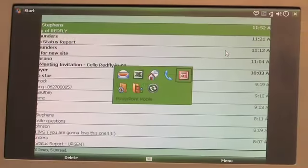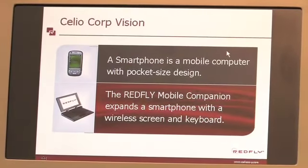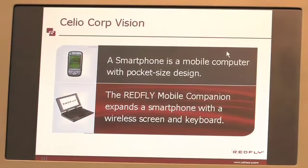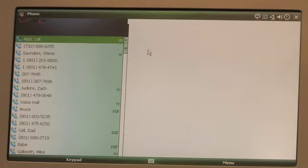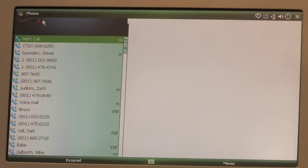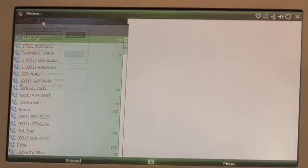Here's an actual PowerPoint presentation. The Redfly has a VGA out as well, so you can hook up an external monitor or projector and present to a larger audience. I can make and take phone calls, and I can also use a wireless headset. I can actually be taking notes and talking to my customer at the same time.